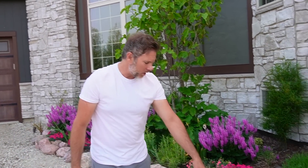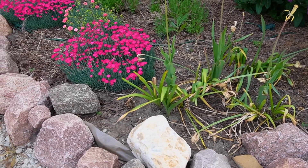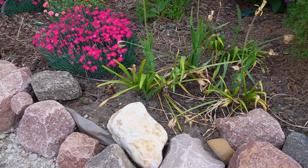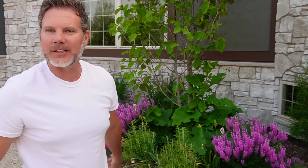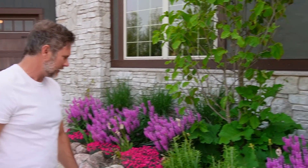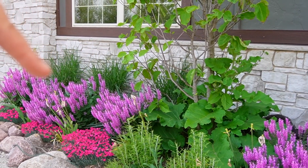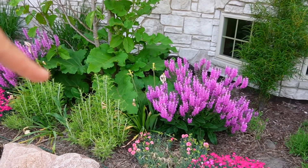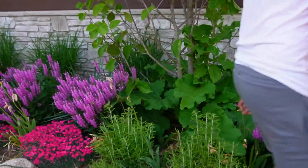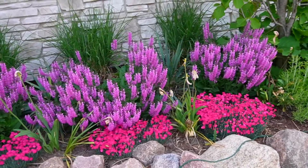I think somebody stole one of our stones here — oh for sure, looks like there's one missing. Actually, it wasn't stolen — we needed it to hold the tarp down for the new project out back, so I just ran up and grabbed it. Back to the fuchsia salvia up here in front — look at how gorgeous those are. They blossom now and then we cut them down, but then other things come in to blossom like our Russian sage right here, which gets light blue and beautiful. And over here we've got more of the dianthus Paint the Town Fuchsia, or magenta.